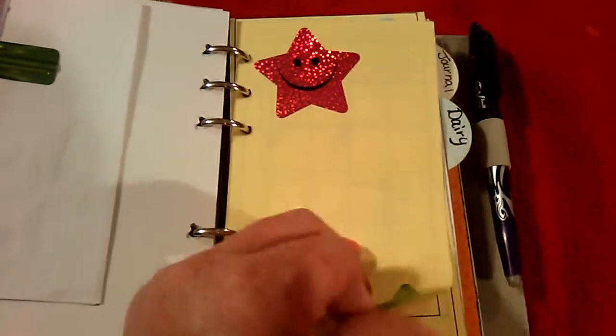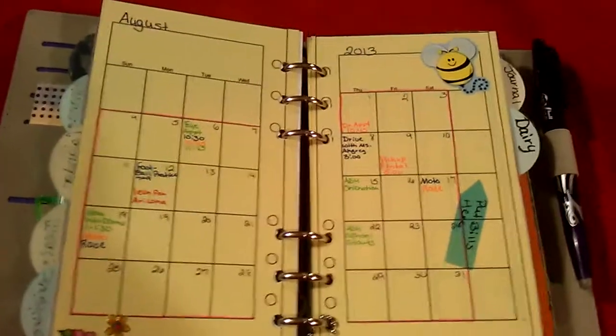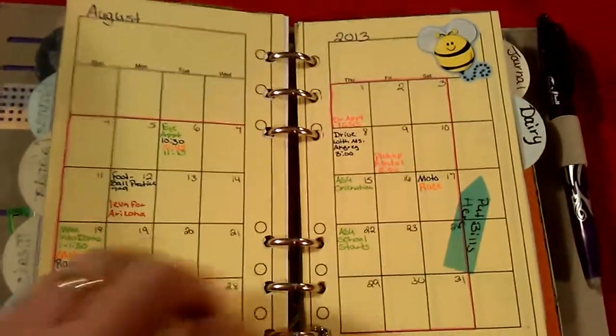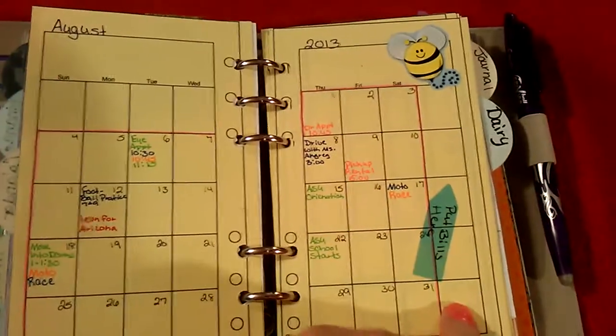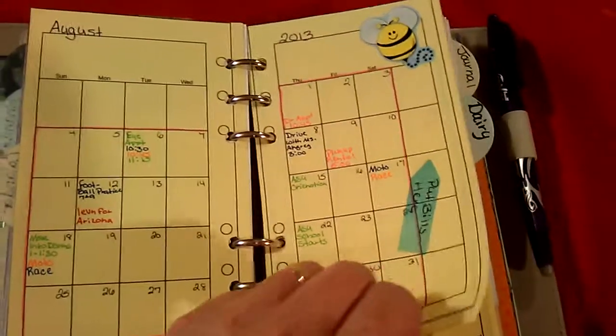And then my calendar. These are the two pages for one month — I do like these a lot better. And then I'm going to put my bills here so I can keep track of them for each month as well.